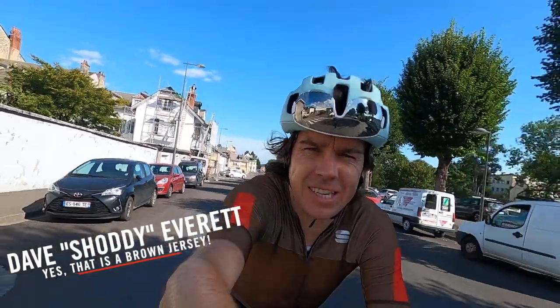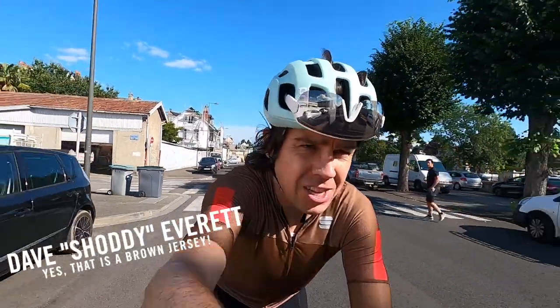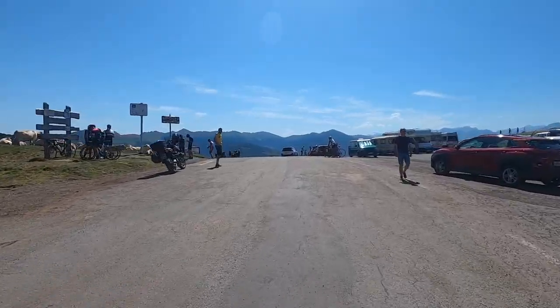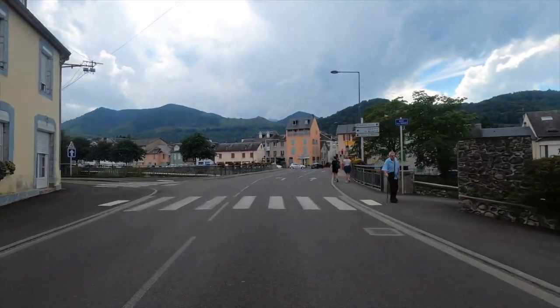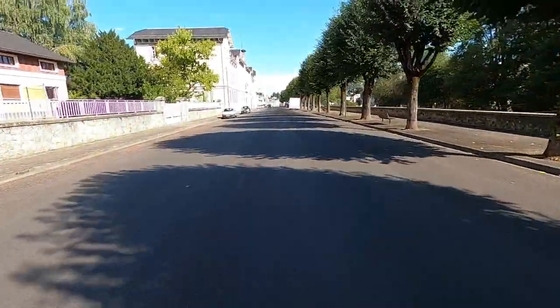Hello, welcome to Cycling Tips. Welcome to Bagnères-de-Bigorre in the French Pyrenees — a town that has seen many stage finishes of the Tour de France, the most recent being the 2019 edition stage, which was famed for a certain Australian, Rowan Dennis, pulling the pin just one day before the pole time trial which he was expected to win.